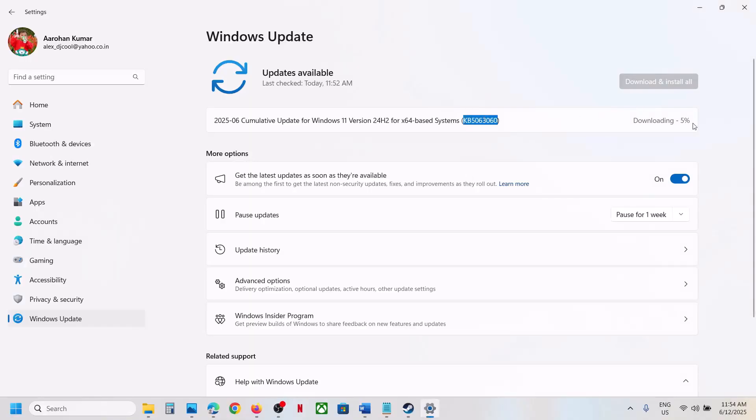After the installation, log in to your computer. One of the steps shown in this video should help you install the update KB5063060 successfully on your Windows 11 computer. That'll be all — thank you so much for your time. Please like this video and subscribe to my channel.